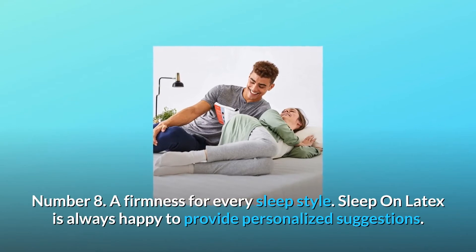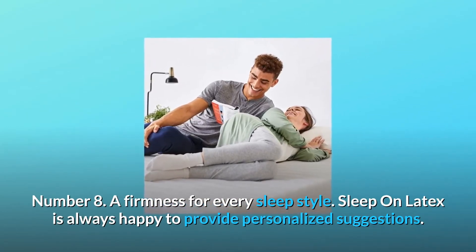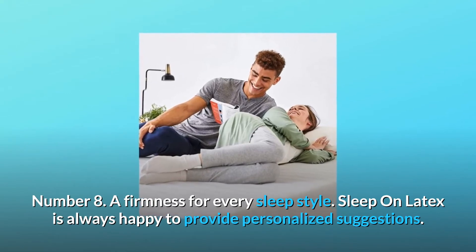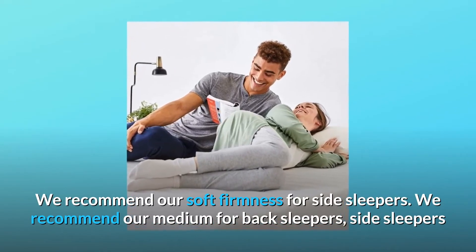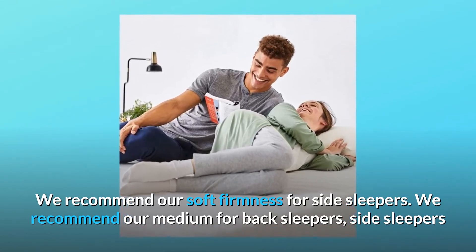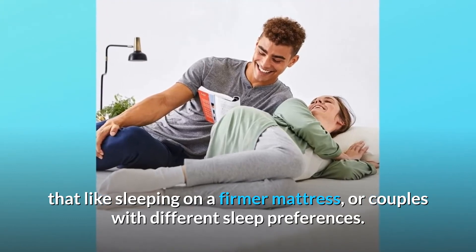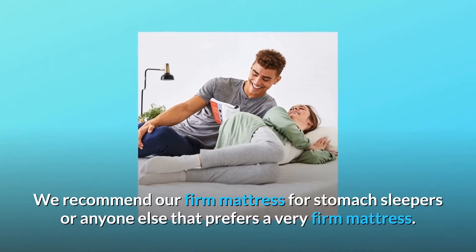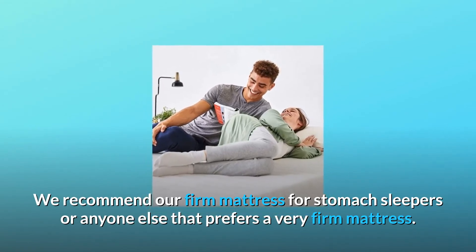Number 8: a firmness for every sleep style. Sleep on Latex is always happy to provide personalized suggestions. We recommend our soft firmness for side sleepers, our medium for back sleepers, side sleepers that like sleeping on a firmer mattress, or couples with different sleep preferences. We recommend our firm mattress for stomach sleepers or anyone else that prefers a very firm mattress.